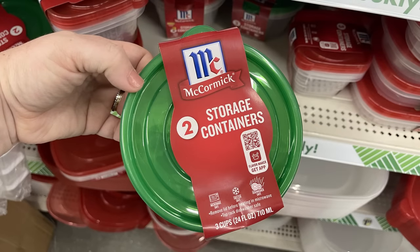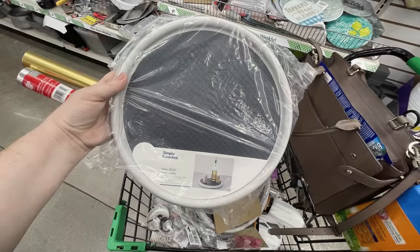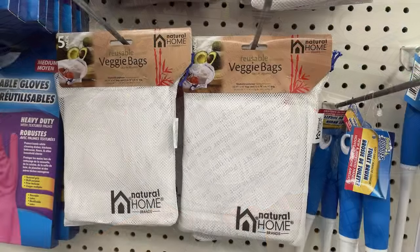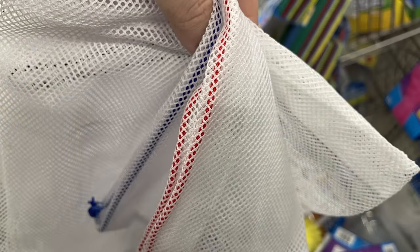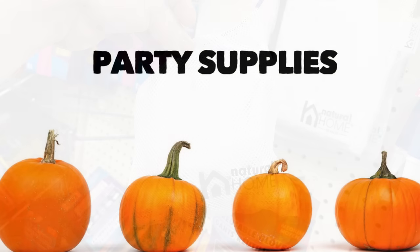These water bottles with the straw and flip-up lid come in Bluey, Disney Princess, Spider-Man, and Paw Patrol. We have the McCormick storage containers with the green lids gearing up for Christmas in a couple sizes. Then I found these Simple Essentials lazy Susans for just $1.25, over by the butter containers and serving spoons. I found some more vegetable reusable sacks — I've been using these for three weeks and absolutely love them. The small bag carries them all and can also be used for herbs.